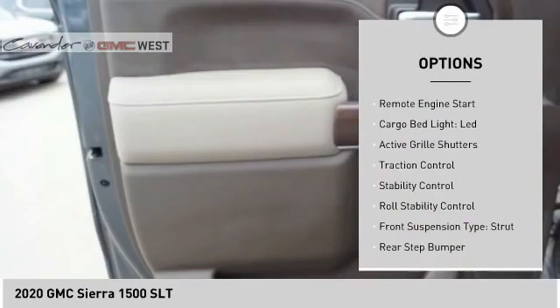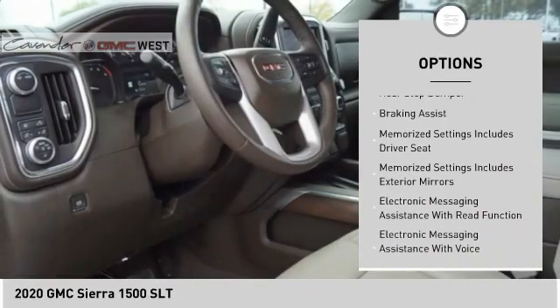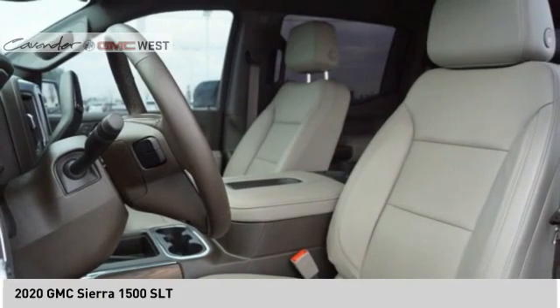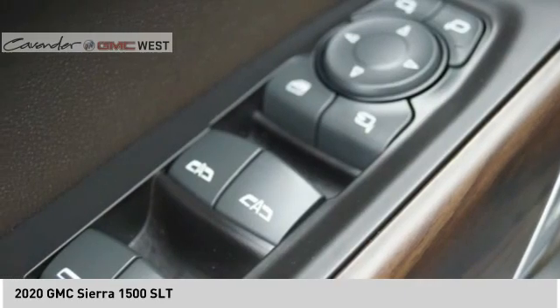Here are some of this vehicle's great options: power windows with safety reverse, remote engine start, cargo bed light, LED, active grille shutters, traction control, stability control, roll stability control, front suspension type strut, rear step bumper, braking assist. Your new ride is just a phone call away.